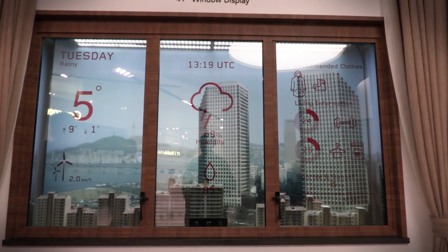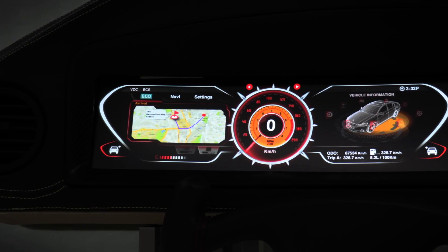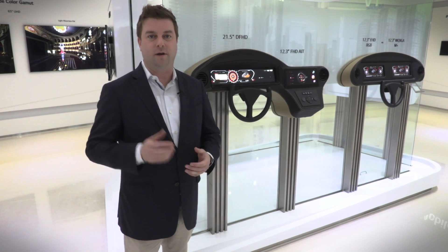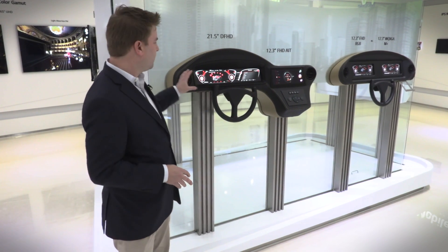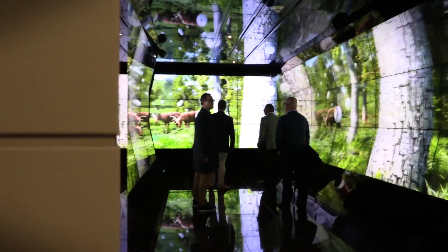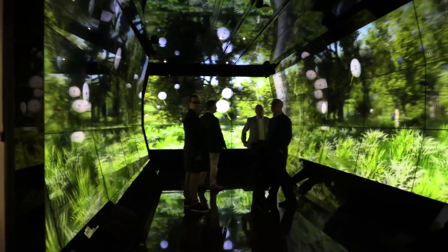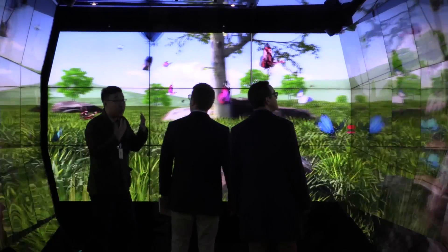Why not replace your windows with transparent OLED? Wake up to the weather, catch the morning newscast, or read business headlines. LG's displays are really going to some interesting places, and you may not realize it, but it's also in your car — and I'm not talking about just the stereo screen, I'm talking about the entire instrument cluster. And finally, just for fun, because LG can, there's an immersive room that encapsulates you in 4K OLED display panels, offering some of the most convincing 3D imaging we've ever seen. Practical? Who cares? This is just so cool.